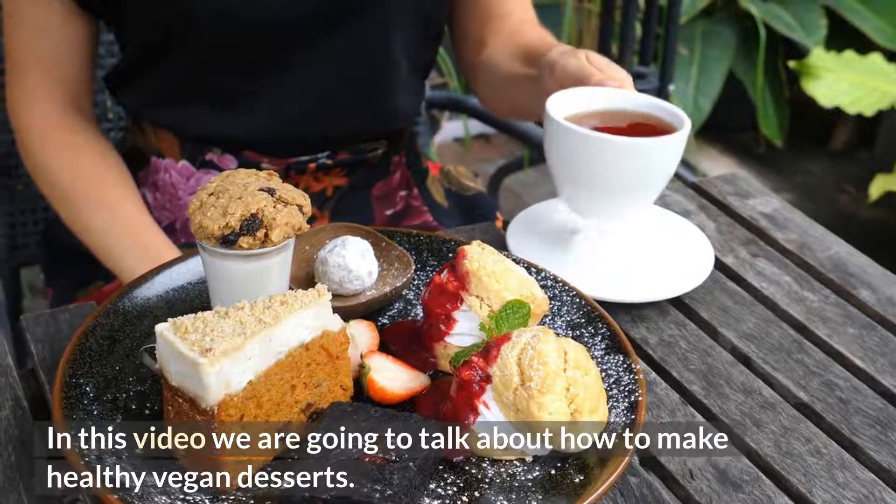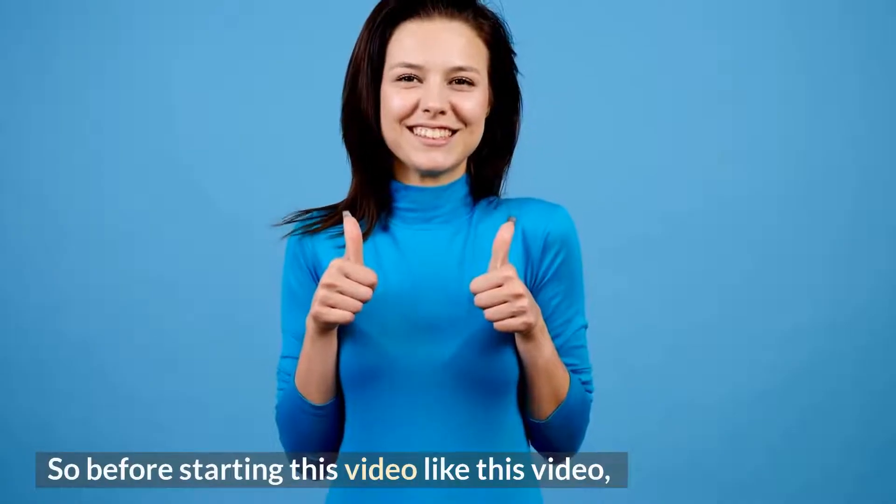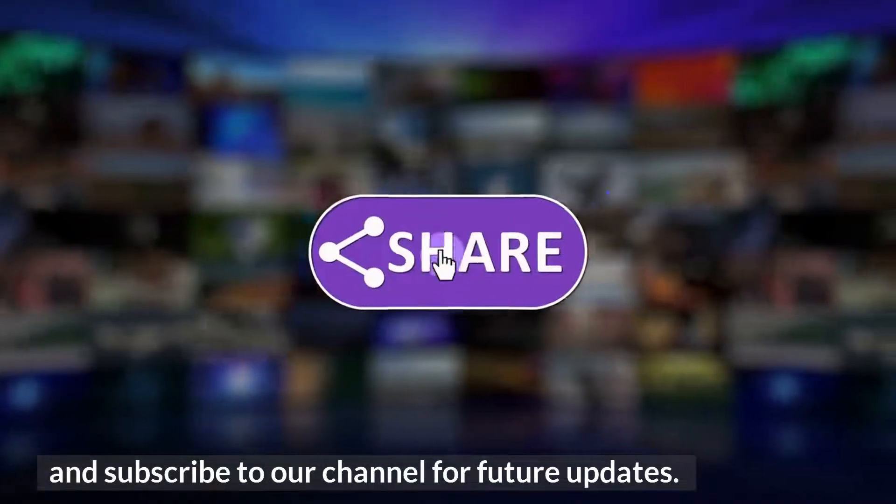In this video we are going to talk about how to make healthy vegan desserts. Before starting, please like this video and subscribe to our channel for future updates.